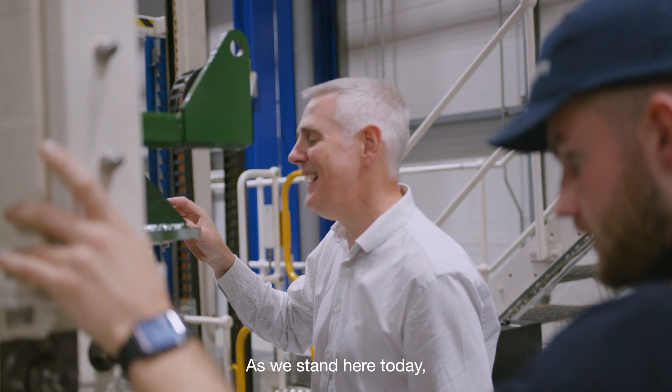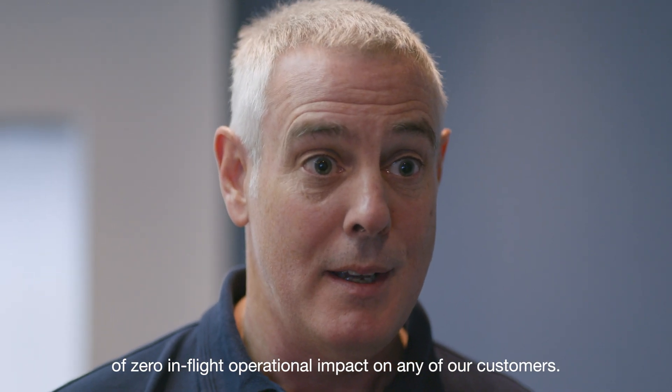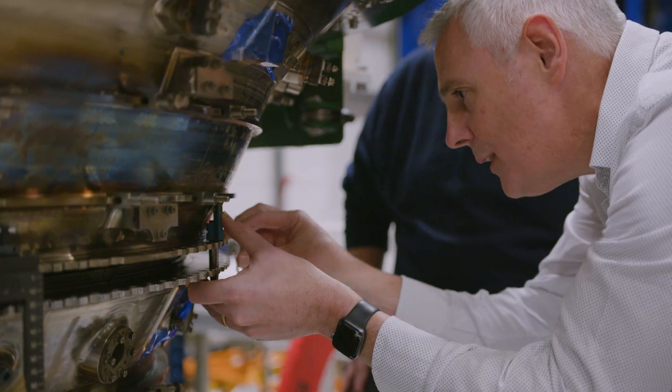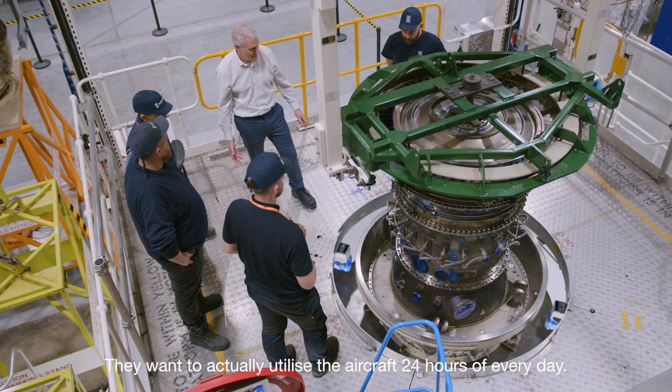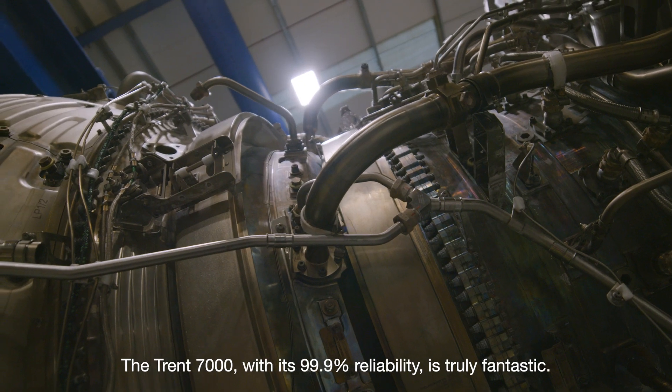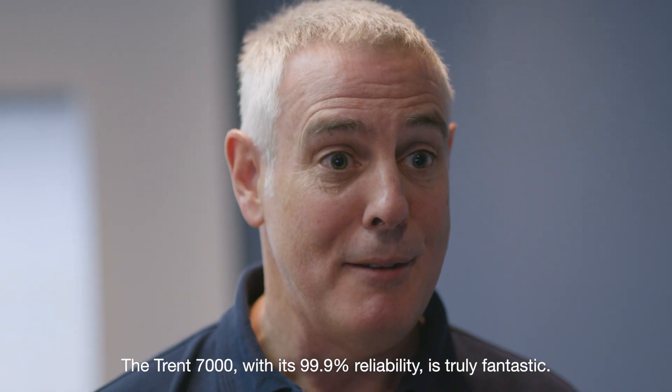As we stand here today, Trent 7000 has had in excess of 12 months of zero in-flight operational impact on any of our customers. Reliability is absolutely key to our customers. They want to actually utilize the aircraft 24 hours of every day. The Trent 7000 with its 99.9% reliability is truly fantastic.